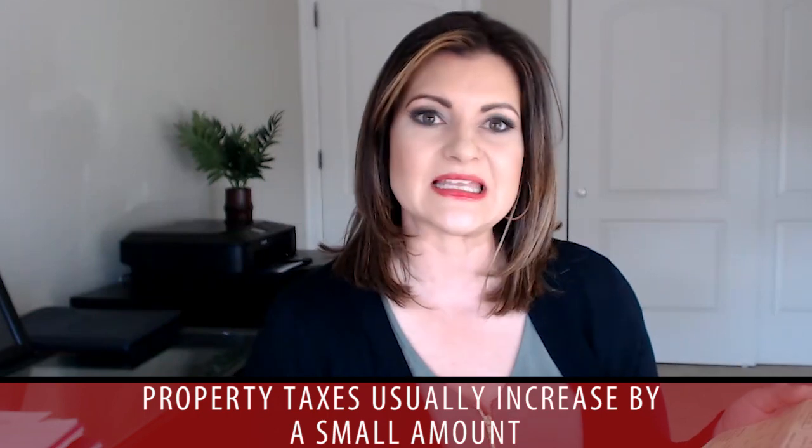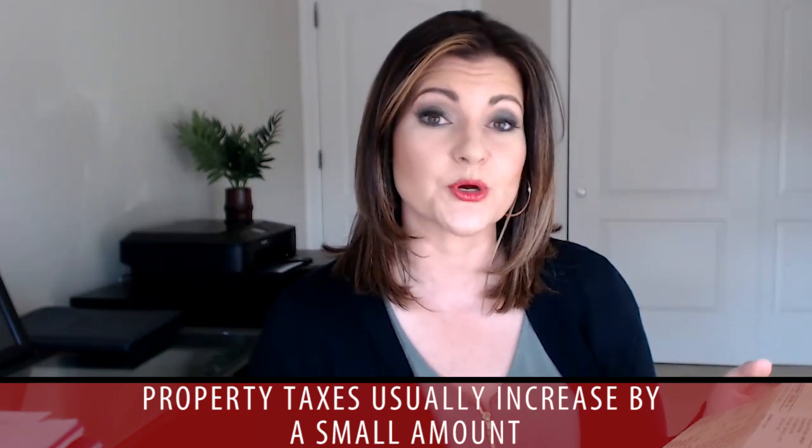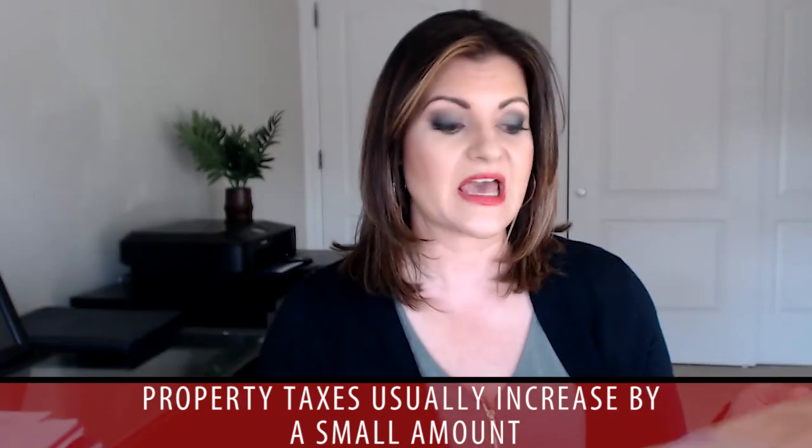What a lot of people are more concerned about is: did their property taxes go up? And honestly, most of the time you're going to see a little increase. Back in 1998, they passed a law that said property taxes can't go up more than 3% per year. However, there are caveats — if somebody's done excessive remodels, pulled permits, or the county finds out new information about your property, they can go above that 3%.